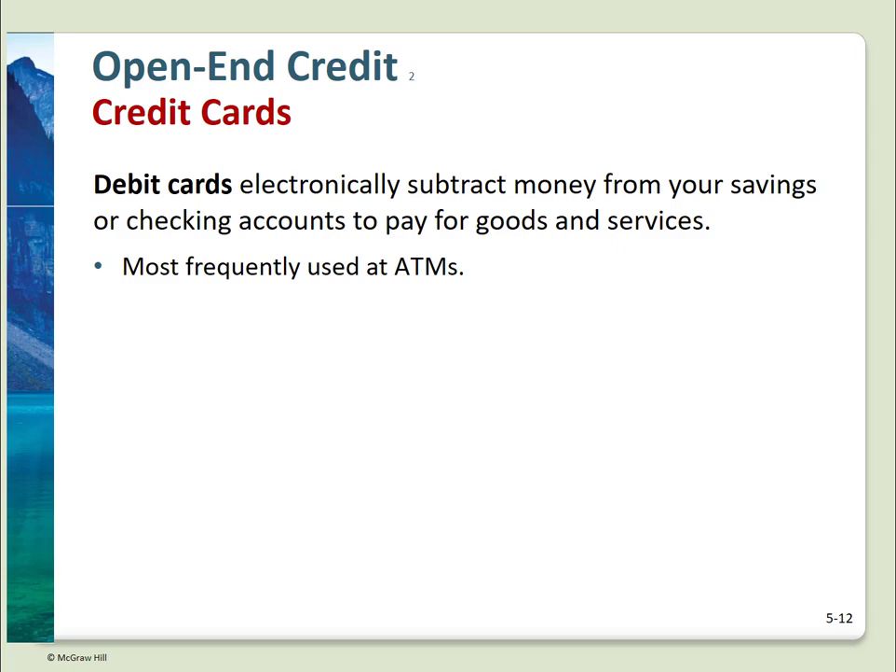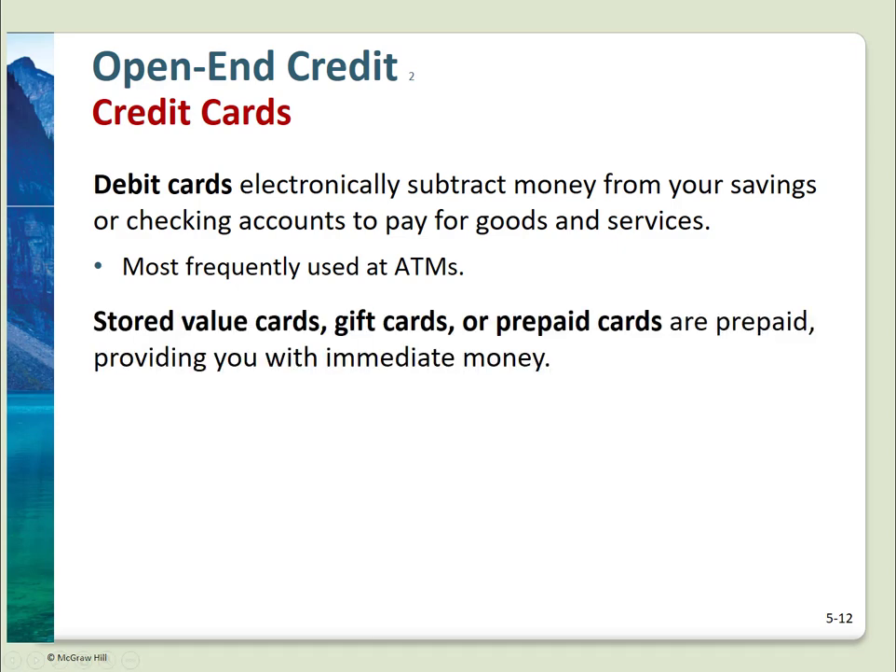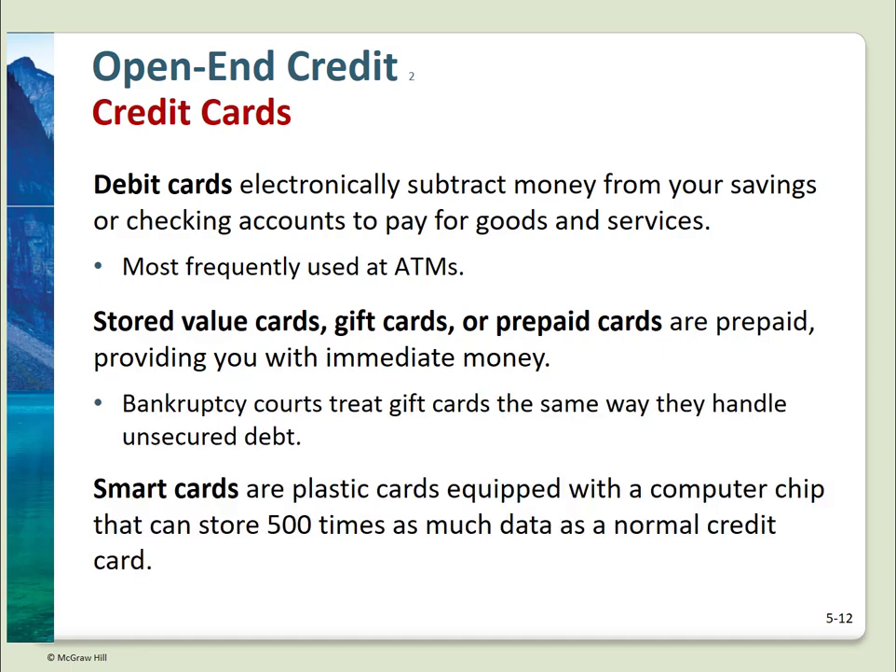Many banks offer their ATM cards as ATM, debit, and credit cards if you choose to use them in all three ways. Stored value cards are gift cards or prepaid phone cards. Smart cards with an embedded chip are the new norm in credit cards in the U.S., though they've been in use outside the U.S. for some time. Touted as safer than swiping, inserting a smart card provides more security at checkout.